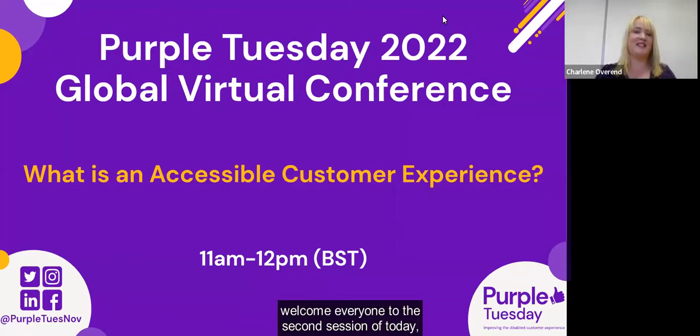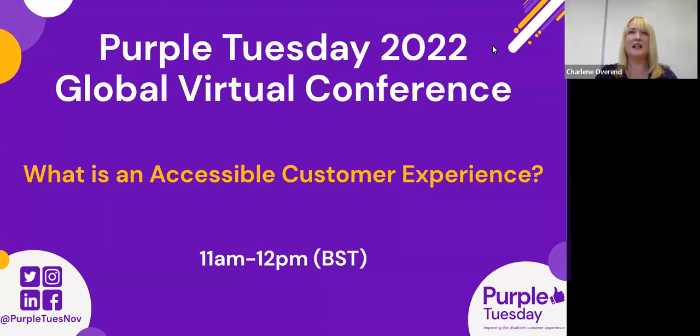Hello, welcome everyone to the second session of today as part of the inaugural Purple Tuesday Global Conference. During this session, we are going to look at the different elements needed to create an accessible customer experience. A customer experience is the holistic experience a customer has with a brand — it includes every interaction, whether in person or online. An accessible customer experience is providing a service with the understanding that each individual needs a slightly different accommodation, so accessible customer service is simply good customer service.